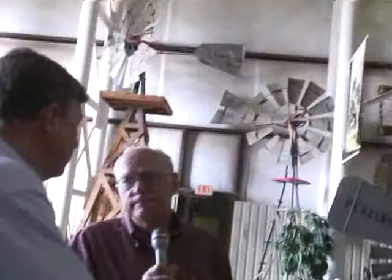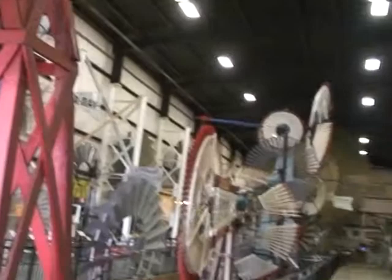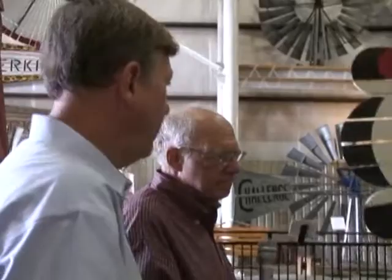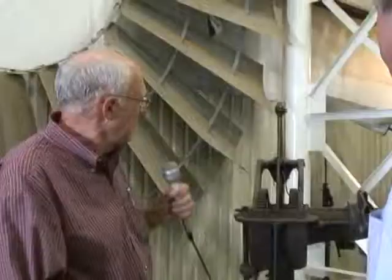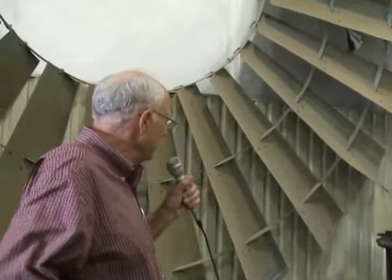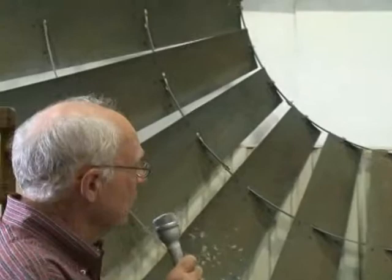You talked about the difference between American windmills and those made overseas — they had to be serviced all the time. There were companies that would go around and either drill the well for you or put the windmills up. Let's go look at this one over here and explain the process. This is a large windmill that came off a ranch down near Del Rio. This is a 20-foot diameter wheel — a Challenge brand windmill. Challenge was one of the big companies out of Batavia, Illinois. This is big. There were crews that would come out and put these things up, before they had crane trucks or backhoes.